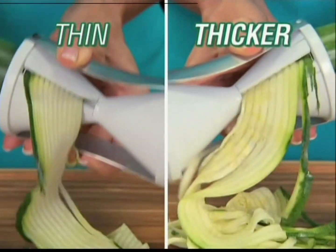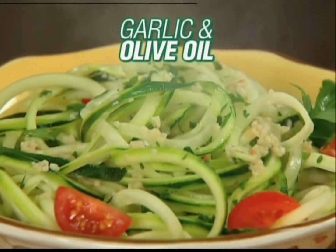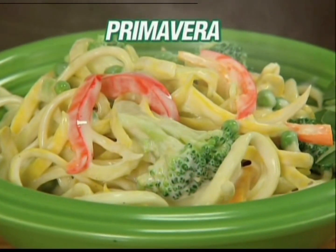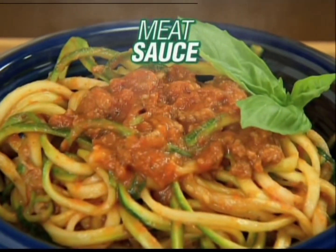One side for thin cuts, and the other side for thick cuts. Add marinara sauce and parmesan. Top with garlic and olive oil. Or make delicious primavera. Serve with a creamy Alfredo sauce or mouth-watering meat sauce.